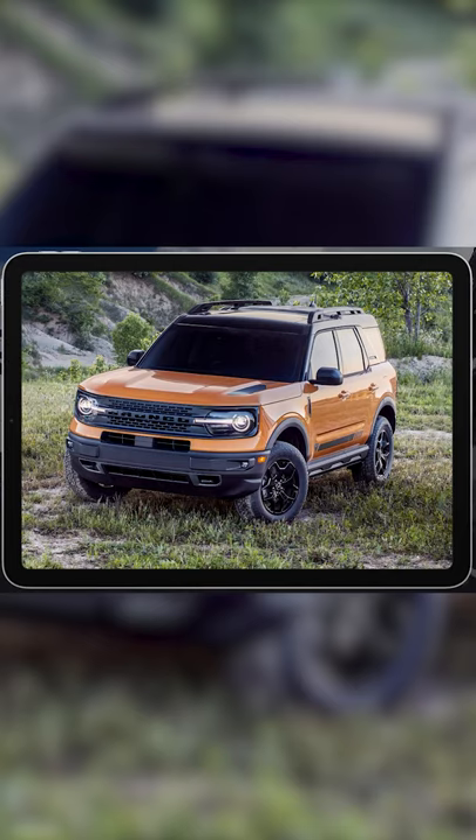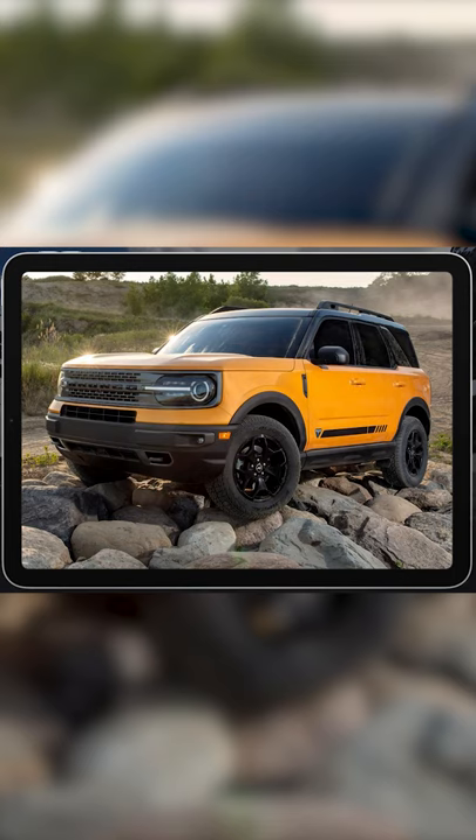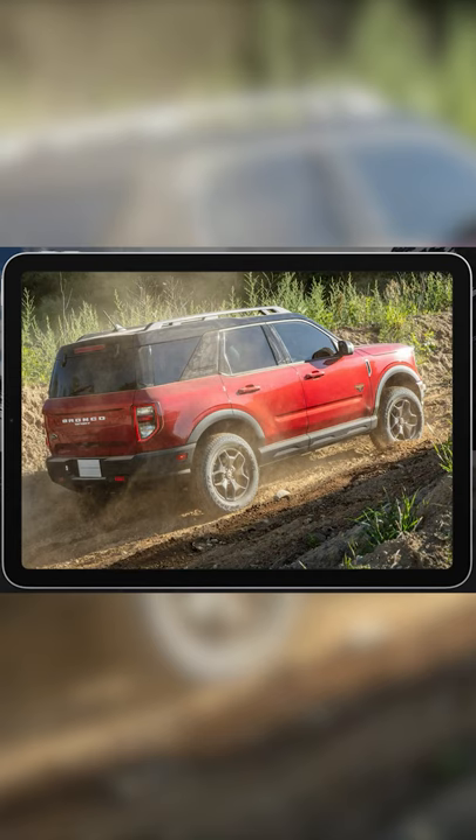The Bronco Sport holds its own when venturing off the beaten path thanks to standard all-wheel drive, plenty of ground clearance, multiple traction settings, and a wealth of optional off-road upgrades.